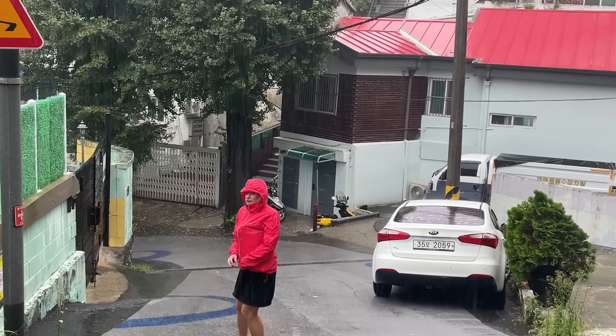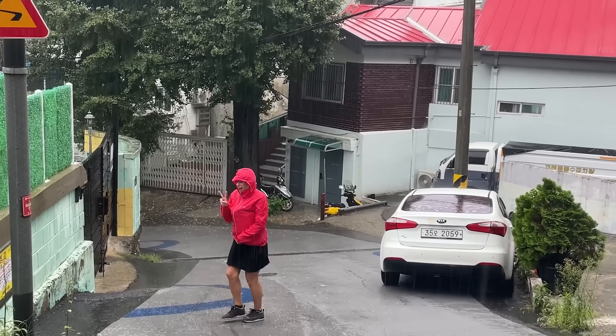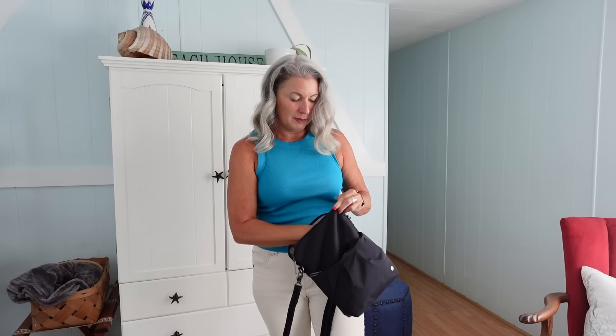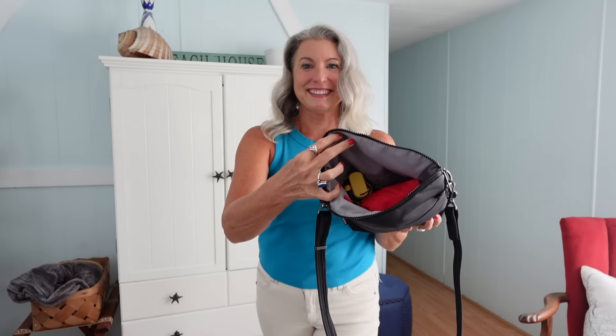The next bulkiest thing is also for rain: a small compact umbrella, because sometimes a rain jacket just isn't enough protection — especially if you get caught in some monsoon torrential downpours like we did in Japan last year. This is something I added to my essentials after coming back from that trip, and it again easily fits down into the larger pocket in the pack-safe purse.